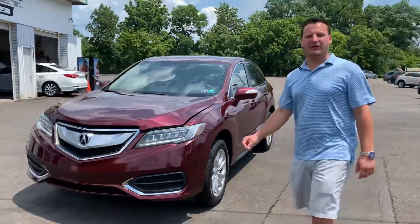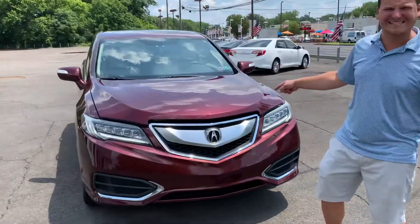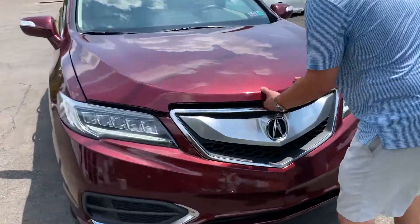Hi, Brandon Rothman here with Dependable Auto Outlet, and today we have a 2016 Acura RDX.